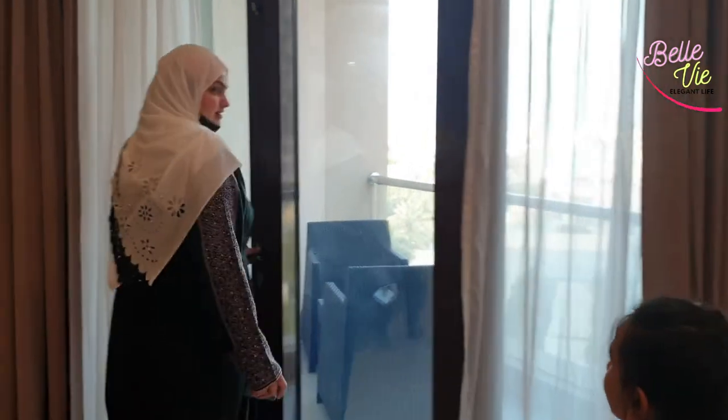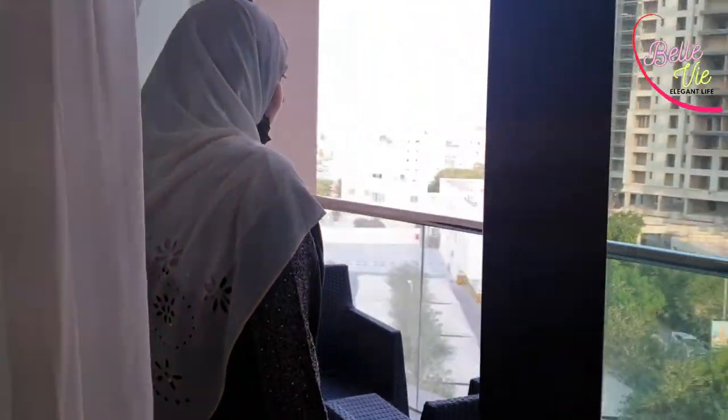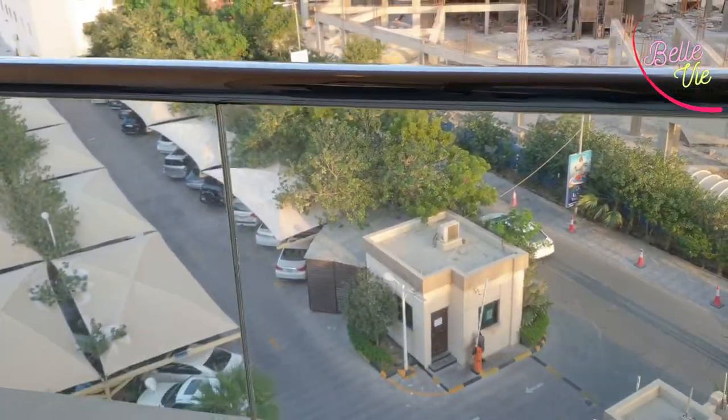Now let's explore our balcony area. You can see the overall view from the balcony.